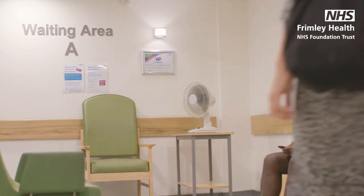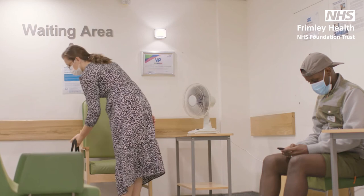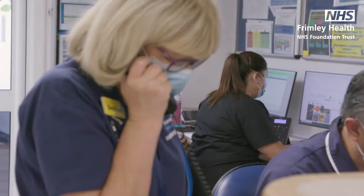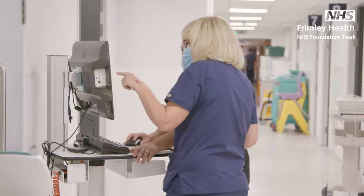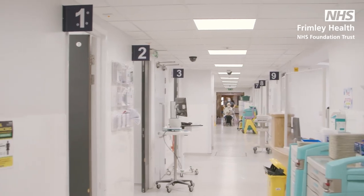If ED is the best place for you to be, you will be directed to either take a seat in the main waiting area or the minor injuries waiting area. In minor injuries you'll be seen by one of our nurse practitioners or doctors, treated and discharged home the same day, sometimes with a referral or follow-up appointment booked.